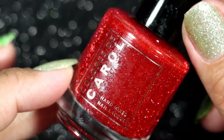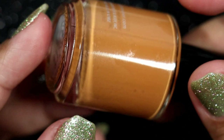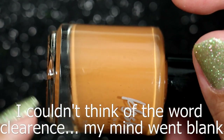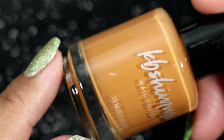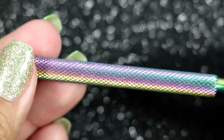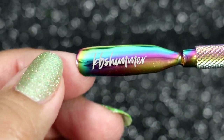I placed an order for KB Shimmer when she was having her sale, and I ordered 'Oh My Gourd' because it was leaving the website — like being discontinued — and I've always wanted it. I've been eyeing it for a couple of years and was just like, let's get it now. I also purchased the KB Shimmer cuticle pusher because I've heard good things about it.